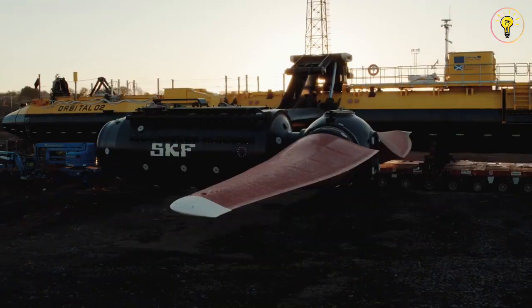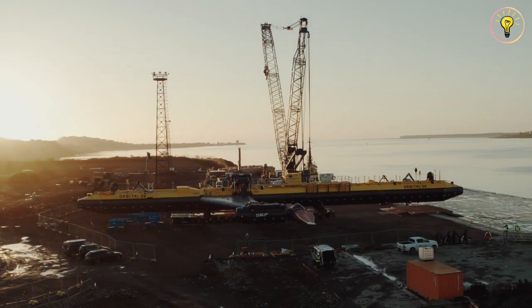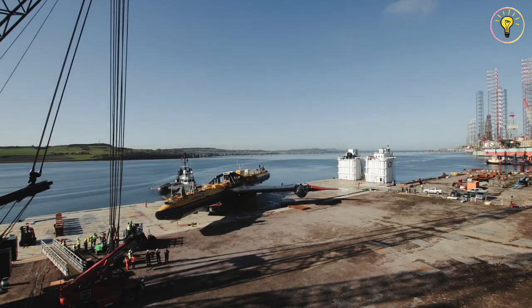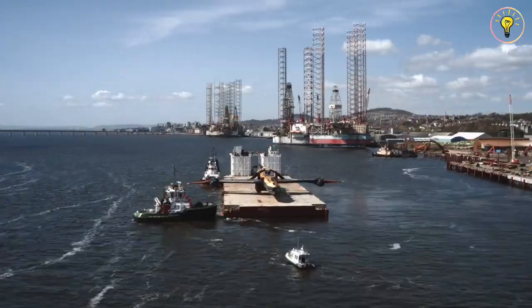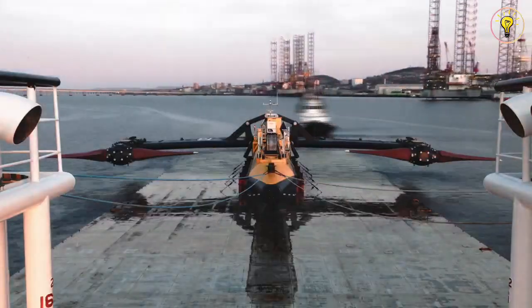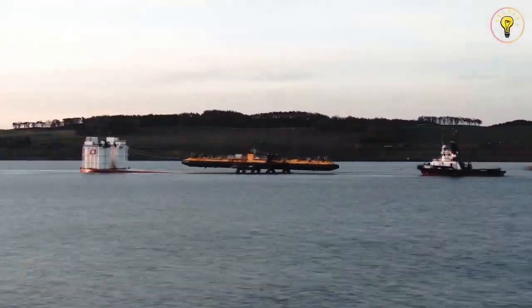At the European Marine Energy Centre, EMEC in Orkney, Orbital Marine Power's floating O2 — the most potent tidal turbine in the world — began producing grid-connected electricity. The 2MW offshore unit, which can cover the yearly electricity demand of around 2,000 UK houses, is connected to the local onshore electricity network by a subsea cable from the vessel's anchorage in the Fall of Warness.